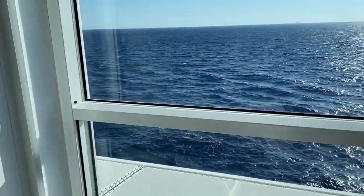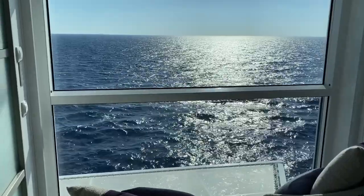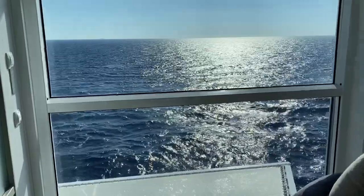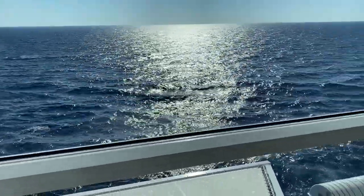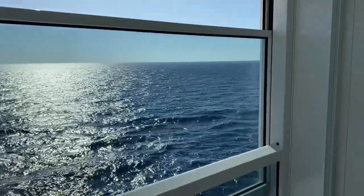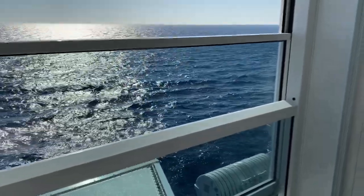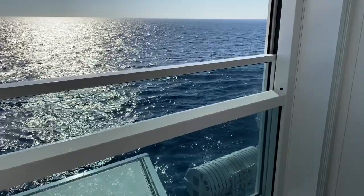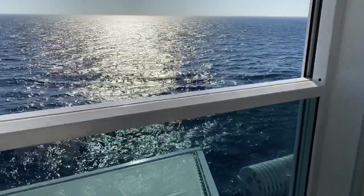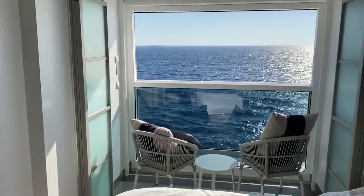There are two pieces of glass here. Think about it — if you're on a balcony, you go out a door and there's a railing. Well, with a long hold of a button, this whole wall comes down, and the bottom piece of glass combined with the top piece goes down basically into the railing. Now the balcony is the whole cabin.